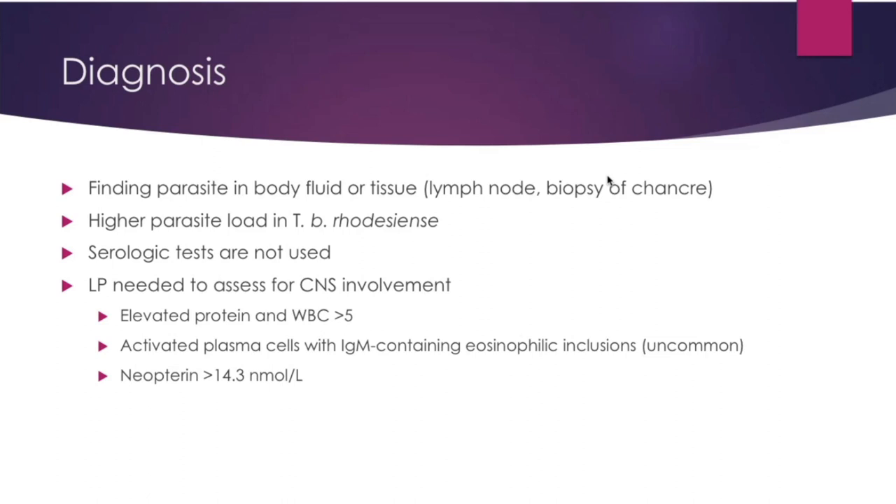CSF criteria for CNS involvement: elevated protein, elevated white blood cells greater than 5, and activated plasma cells with IgM-containing eosinophilic inclusions — referred to as morula cells — which are uncommon. The presence of parasites in the CNS changes management. Neopterin greater than 14.3 has 98% sensitivity and 88% specificity for CNS involvement. Neopterin is a catabolic product of guanosine triphosphate, a purine nucleotide, made by macrophages and released in infections.